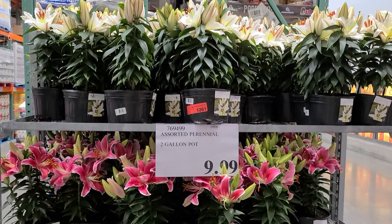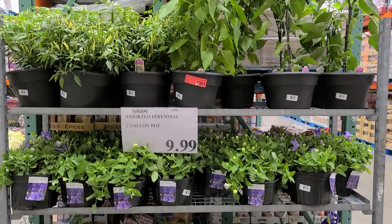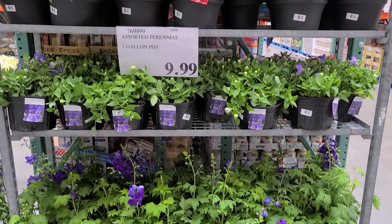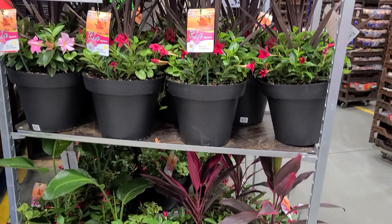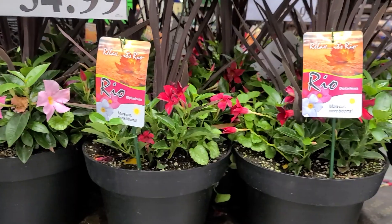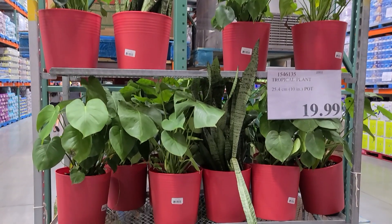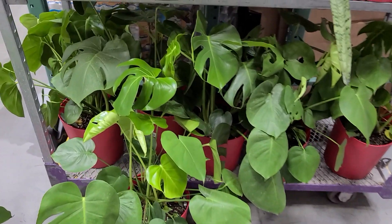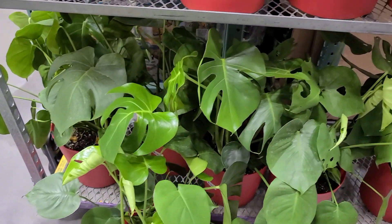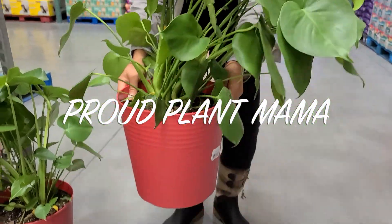Moving on to flowers and plants, I just wanted to show you guys all that I saw this time, which was a lot. Costco was really on point with their garden selection and house plants. Everything was absolutely beautiful — so beautiful that it got me. I had to stop here, I had to get a plant. I didn't plan on getting one, but you know me, I'm a proud plant mama. I can't help myself.